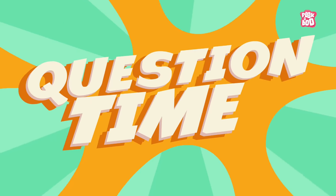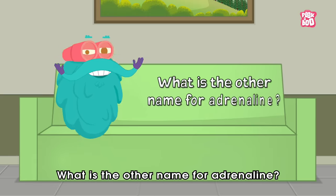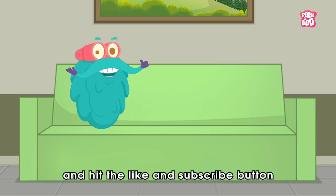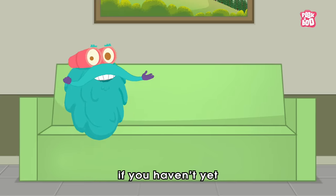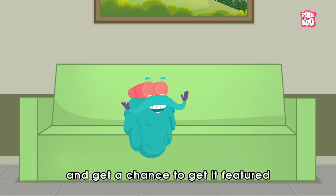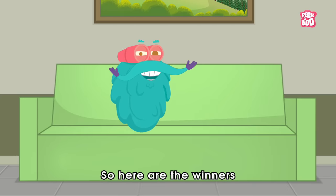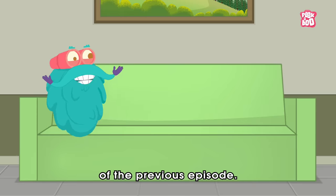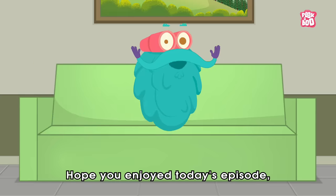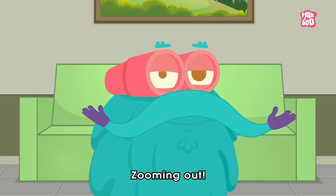It's question time! Today's question is: what is the other name for Adrenaline? Do write your answer in the comment section below. And hit the like and subscribe button if you haven't yet, to be a part of the Peekaboo Kids' cutesy beauty family, and get a chance to get featured by the end of our videos. Here are the winners of the previous episode. Hope you enjoyed today's episode. Until next time, it's me Dr. Binox, zooming out!